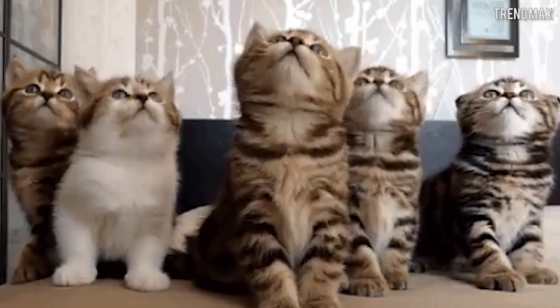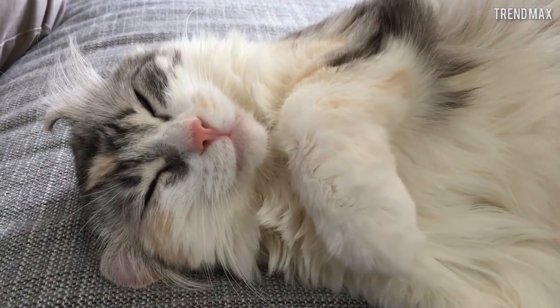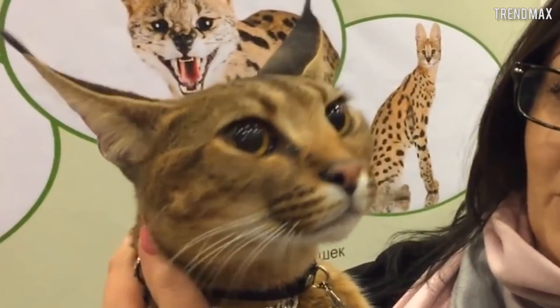If you liked this ostentatious cat top, do not forget to like, subscribe, and activate notifications so you don't miss a single video. Until next time!